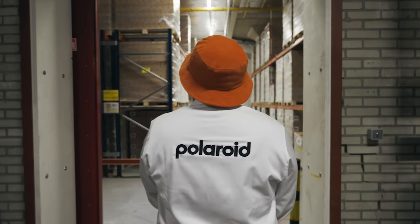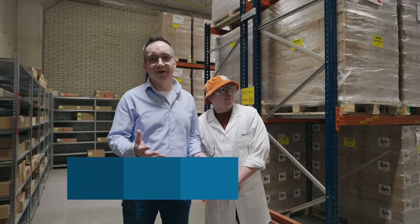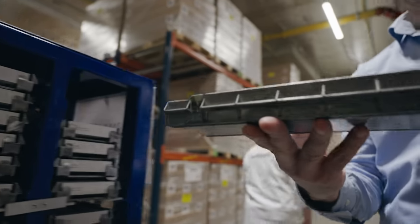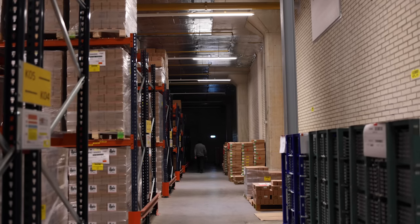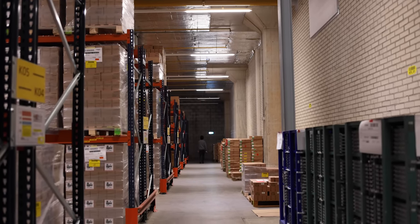Why is it so cold in here? Our film is like produce — it ages, so it's best kept cold to stay fresh for longer. This is the dream film fridge for me.